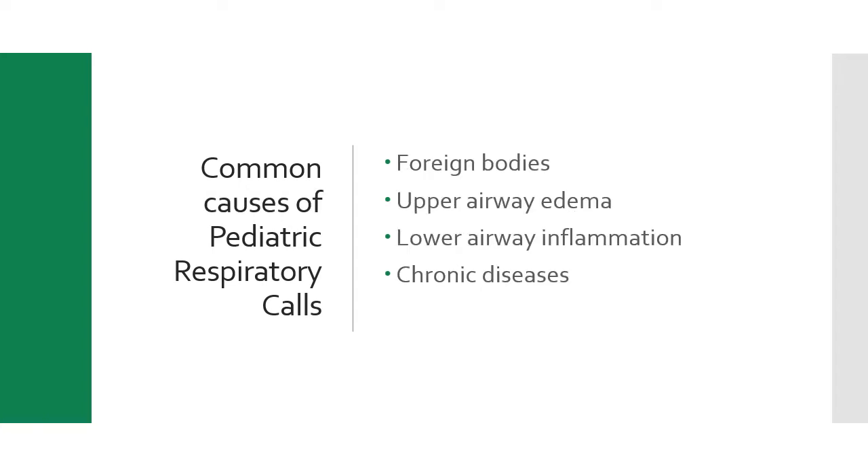Underlying causes include foreign bodies, upper airway edema from things like anaphylaxis, croup syndromes, epiglottitis, and bacterial tracheitis. Lower airway inflammation causes include asthma, RSV, bronchiolitis, pneumonia, and pertussis. Chronic diseases like cystic fibrosis and bronchopulmonary dysplasia, as well as other congenital defects or chronic conditions, can also impact the respiratory system.